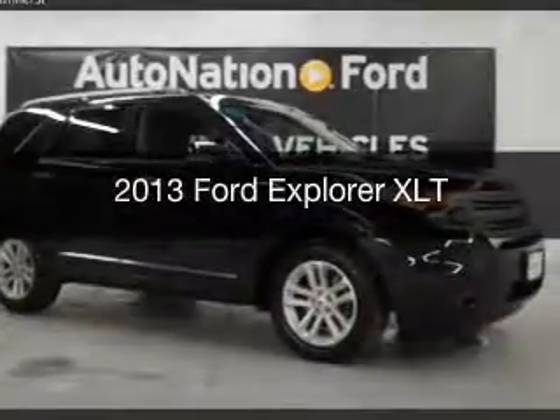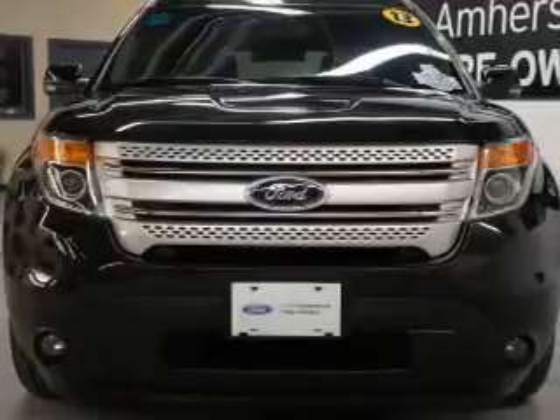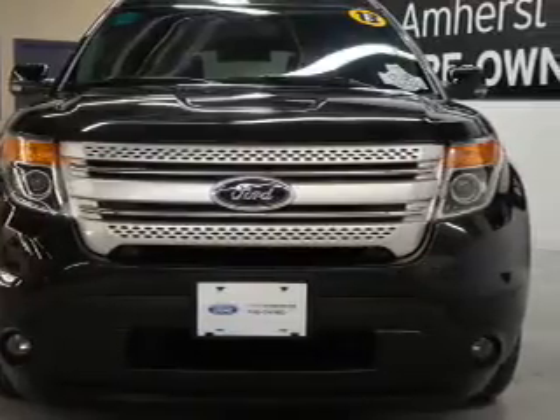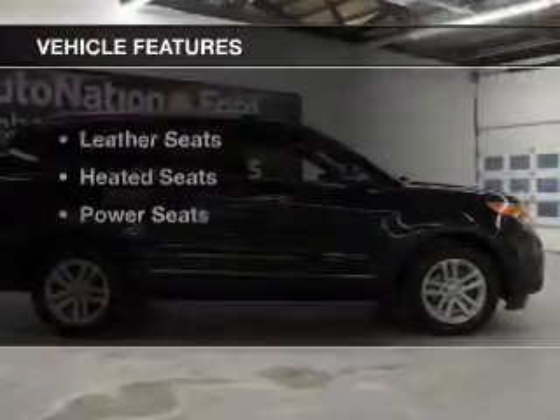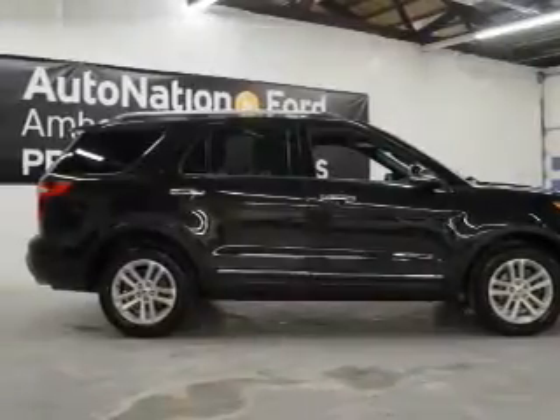This is a used 2013 Ford Explorer. It's powered by front wheel drive engine and an automatic transmission. The features include leather seats, heated seats, and power seats.